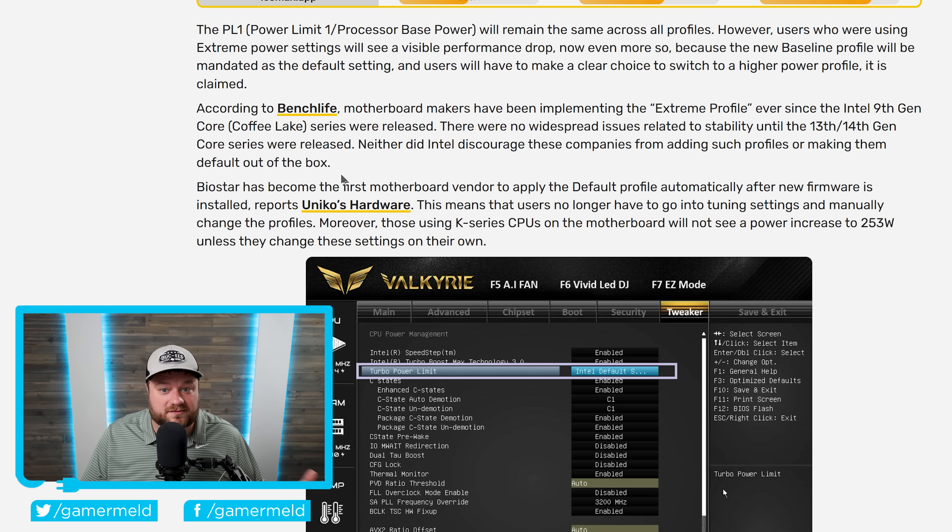Intel would have released an update to fix this, but instead they're making these profiles default — which means their answer is to make your CPU worse. This really makes me double down and say that reviewers need to re-review their higher-end 13th and 14th gen CPUs. This is not anything against reviewers — they obviously had zero idea this was going to happen, and it's fully understandable they would test under what was the actual default profile at the time.